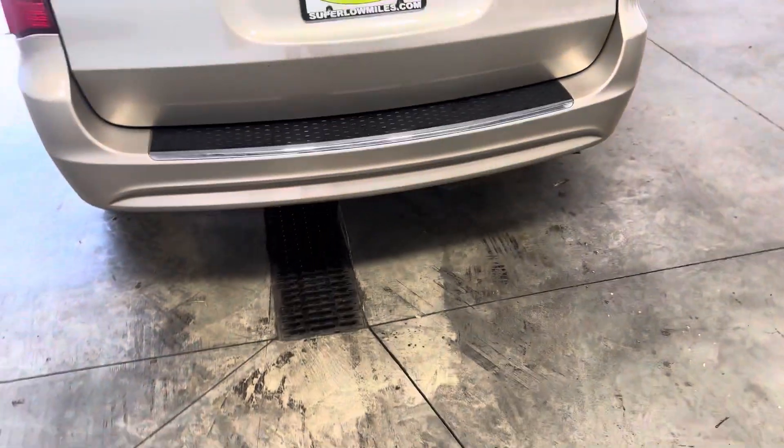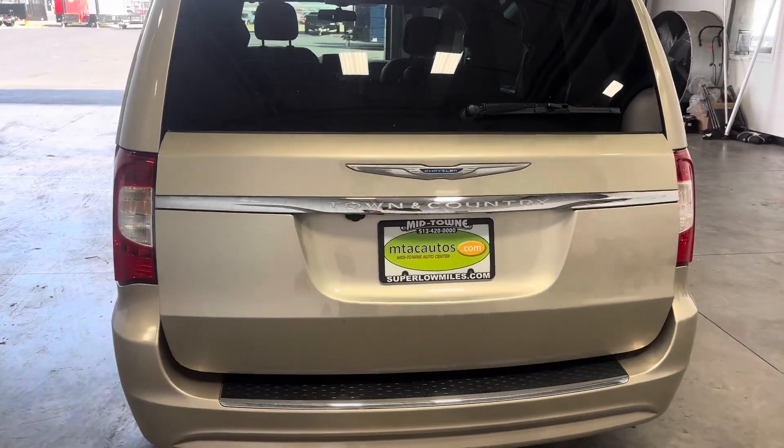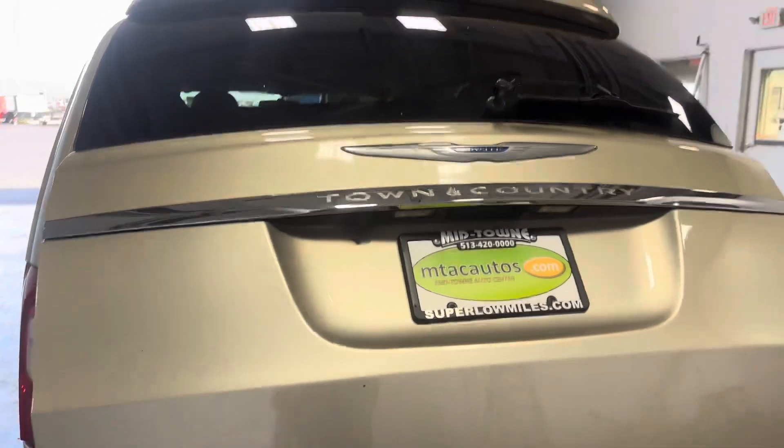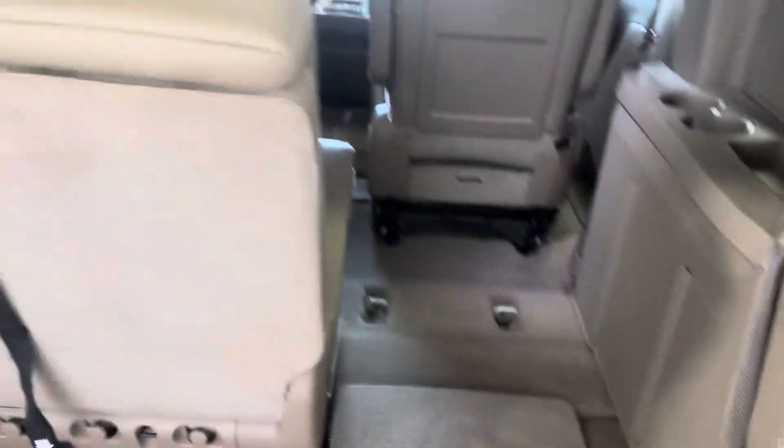You can also open up your trunk with your key fob, which is really nice, and you can also close it. Let me just show you guys the space you can get on the inside. I got this seat stowed down as you can see — looks really clean.